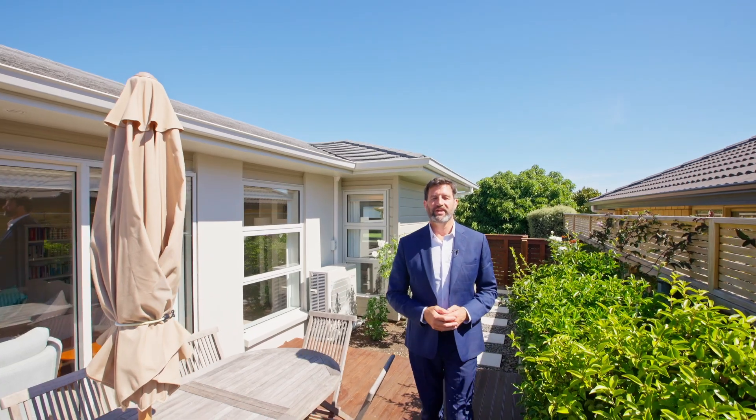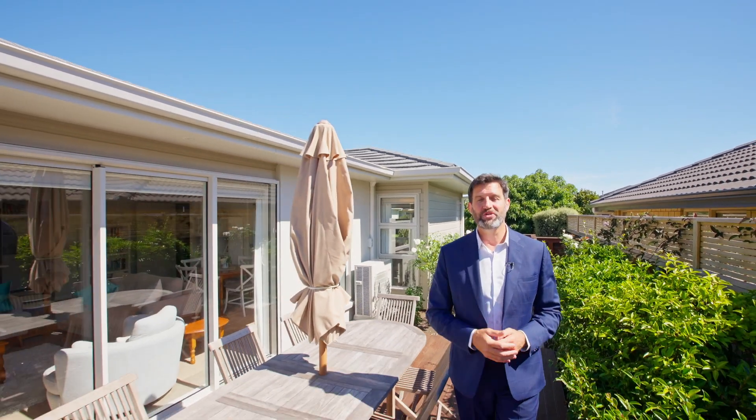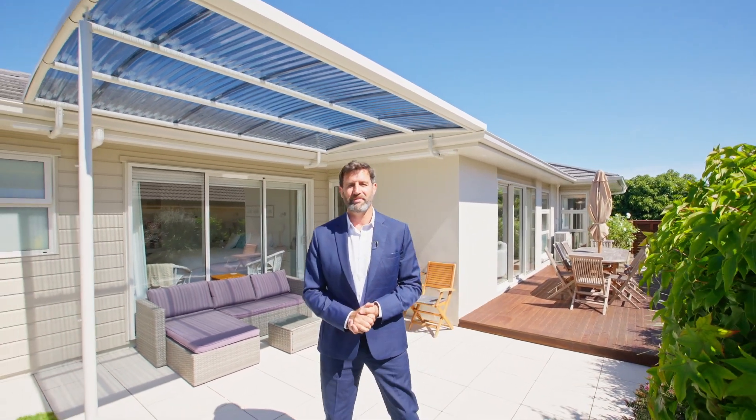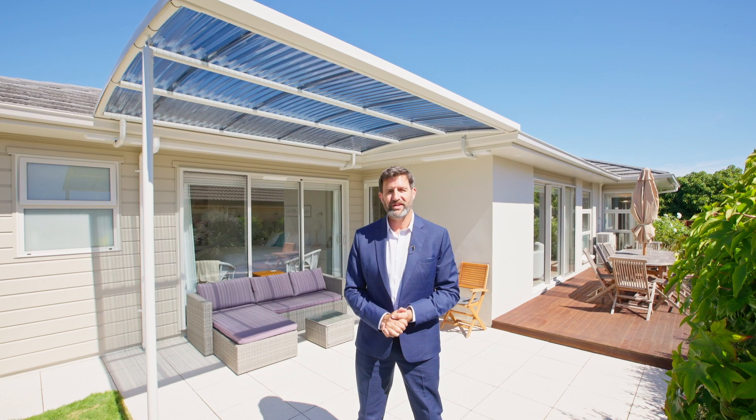So, there you have it — a glimpse into your potential new beginning at 26 Odepo Way. A place where elegance entwines with comfort, a place to create memories and moments that will last a lifetime. I'm Mike Voil for Voil & Co Realty, and I can't wait to meet you soon.